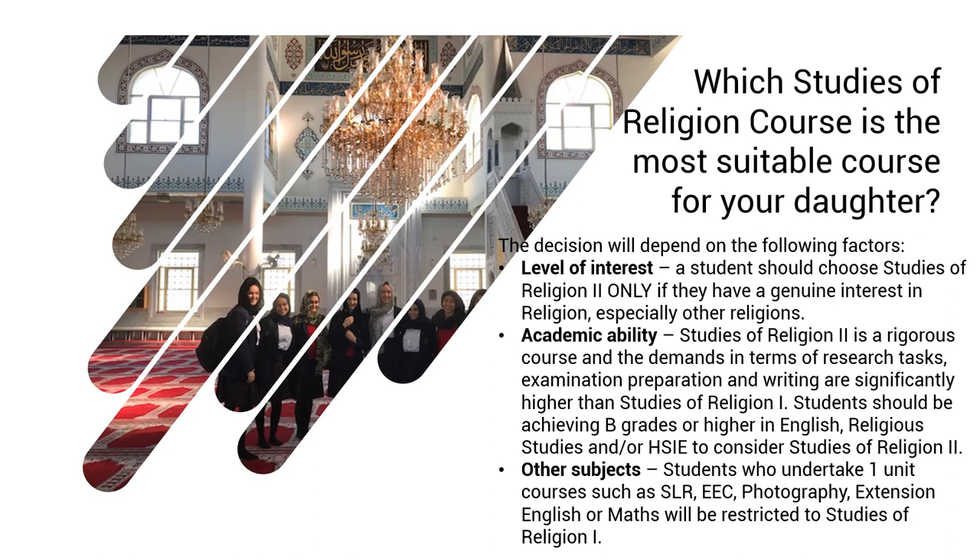So which Studies of Religion course is most suitable for your daughter? The decision comes down to a number of factors. The first is level of interest — your daughter should choose two units if they have a genuine interest in religion, especially other religions. Academic ability is also a factor. Given the greater number of topics, extra assessment tasks, and higher writing demands of two units, my recommendation is that students should only choose two units if they are doing well in their humanities courses — getting B grades or higher in English, Religious Studies, or HSIE.